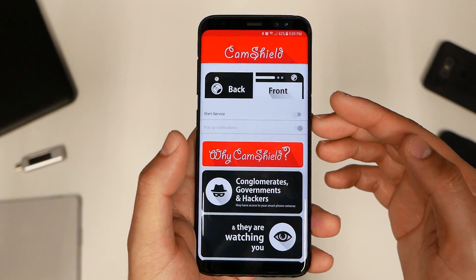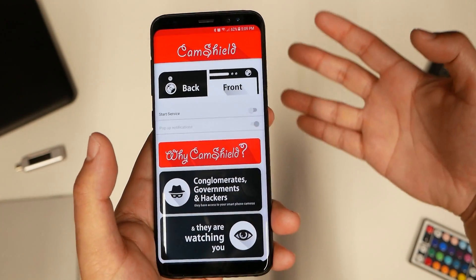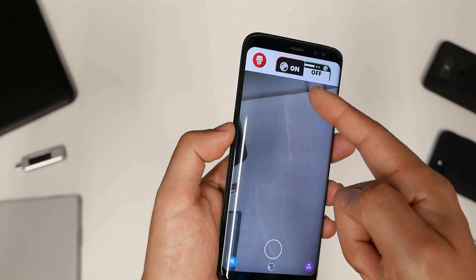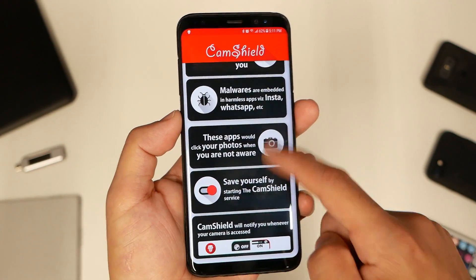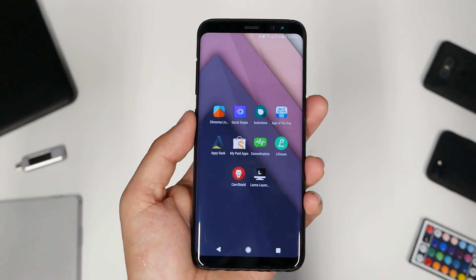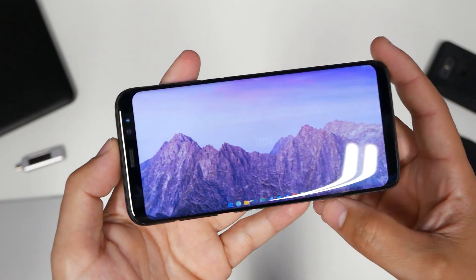Number nine: Cam Shield. It lets you know when your camera is being used, for those who are paranoid about being watched. When I hit the Snapchat button, it notifies me that something activated the camera. These apps could be clicking your photos without your awareness. I don't think we should be overly paranoid about it, but this application exists if you really want it.